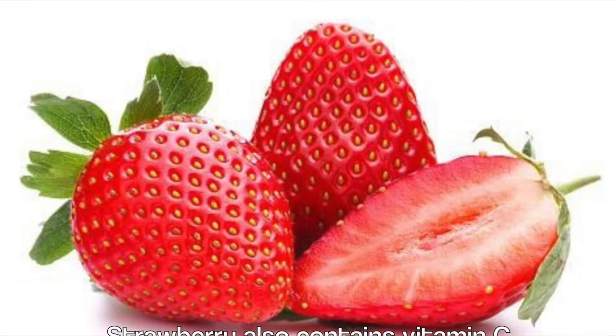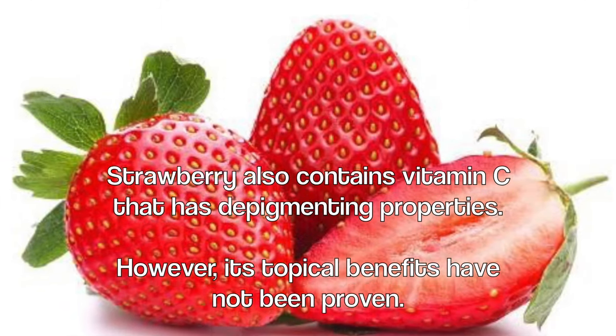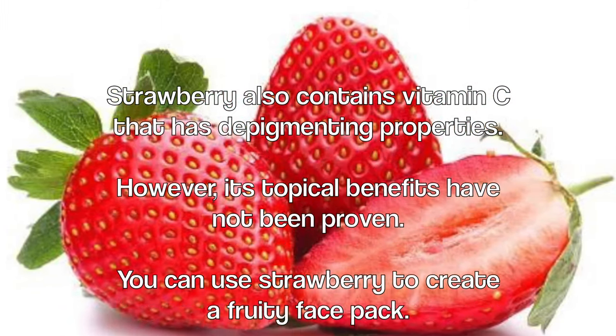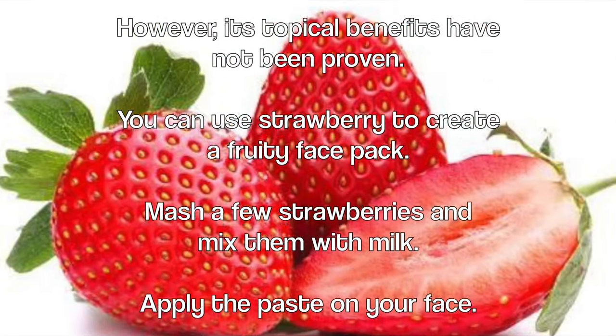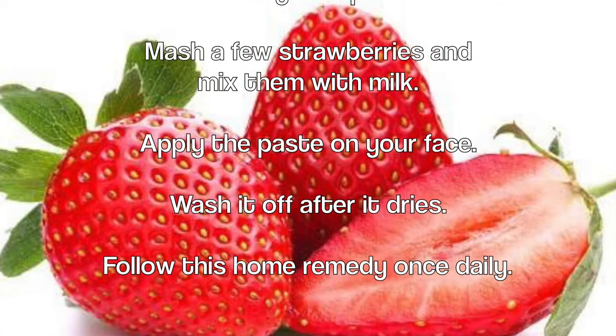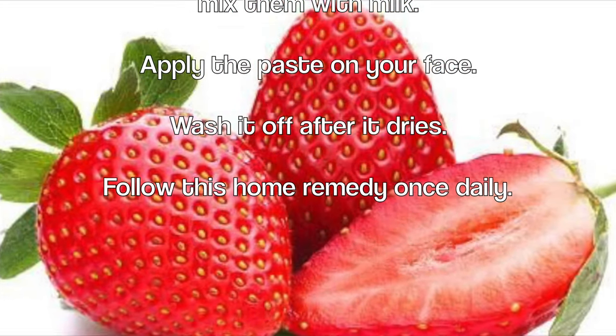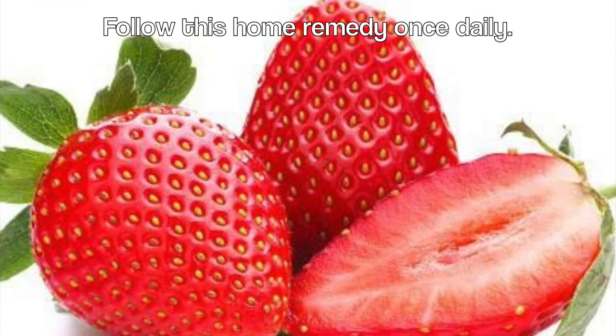Strawberry also contains vitamin C that has depigmenting properties. However, its topical benefits have not been proven. You can use strawberry to create a fruity face pack. Mash a few strawberries and mix them with milk. Apply the paste on your face and wash it off after it dries. Follow this home remedy once daily.